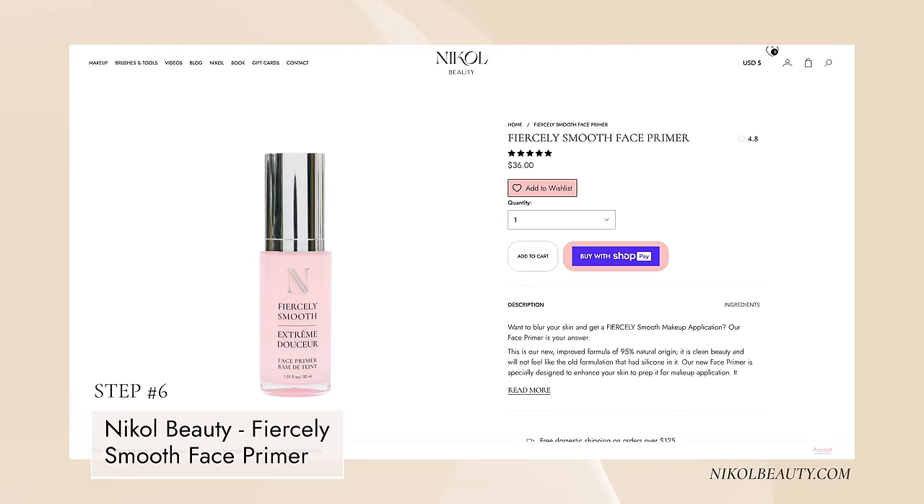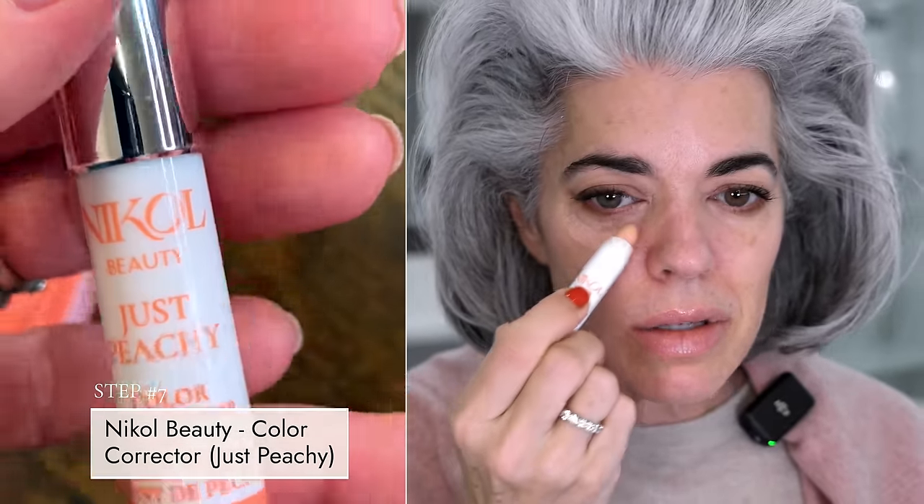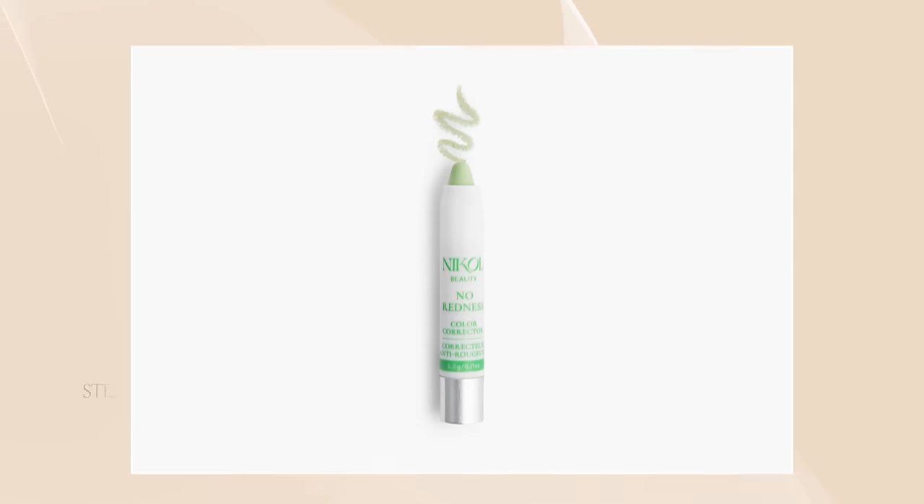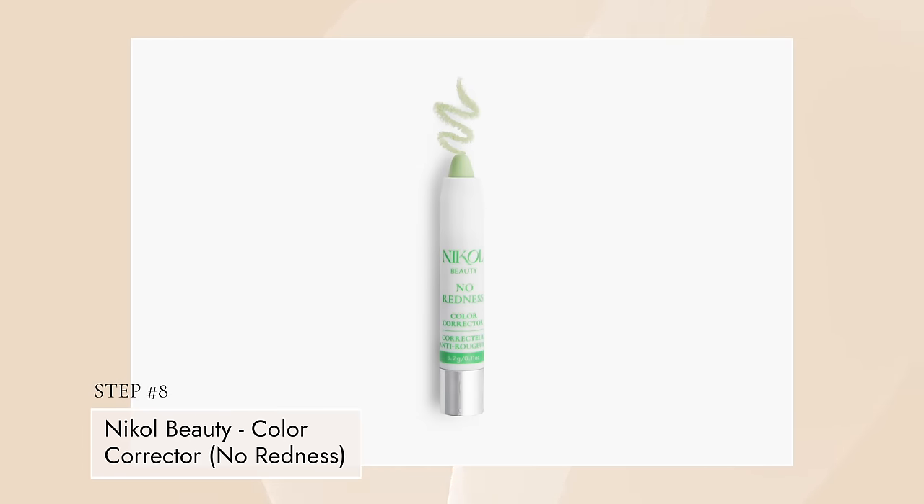Taking a little Fiercely Smooth — just one pump — I put it more in the T-zone and then spread it out. You can see how reactive my skin is just by touching it, it definitely gets red. So we're going to do a little Just Peachy, and then I'll use some No Redness also on my face to prep it for the concealer and BB cream. The second I take the Just Peachy to my skin, you can see it just eradicates that darkness and brightens my skin right away. Then I have this pigmentation and redness here. The No Redness goes around like my nose — it's like a mosaic, so I can just target what areas need that color correction.